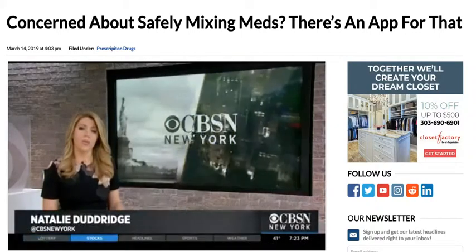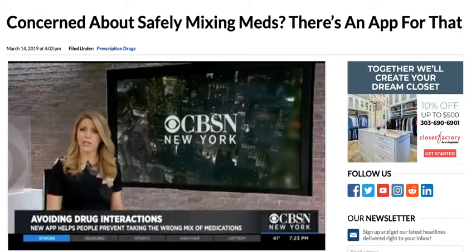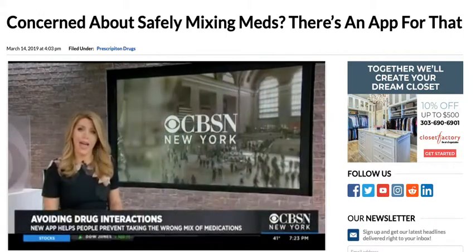It's because people are taking more and more medications, supplements, and over-the-counter drugs. So how to protect yourself? CBSN New York's Dr. Max Gomez tells us about an app that can help.